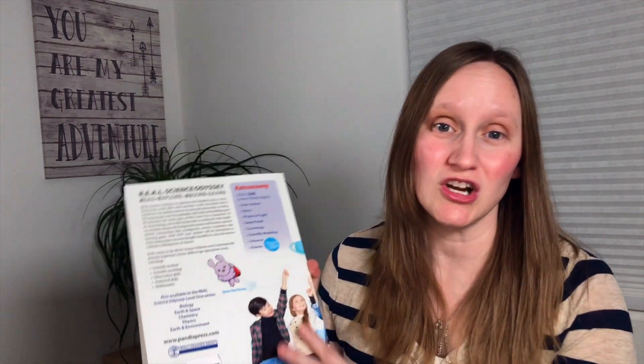Pandia Press also gives us History Quest. If you want to see my review on History Quest, you can check that out in the description below. This curriculum covers a wide range of astronomy topics,